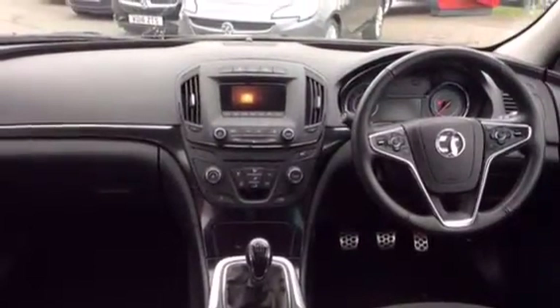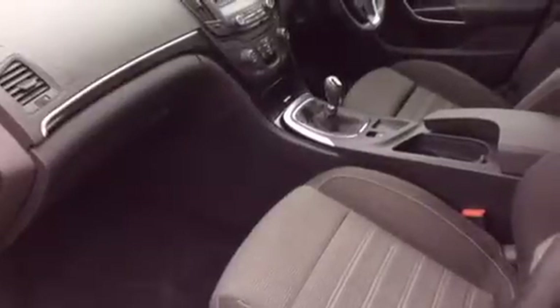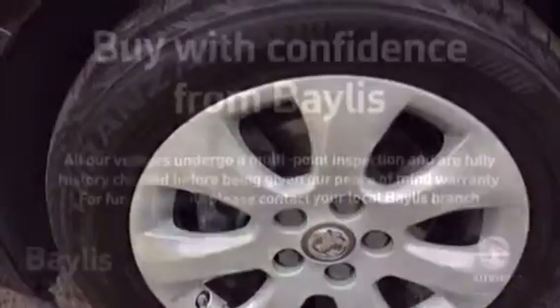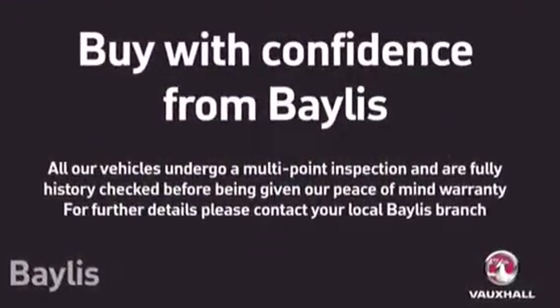Other features on this car include Bluetooth with USB connection, DAB digital radio, automatic lights, electric front windows, air conditioning and alloy wheels. For any more information please call 014 52 526 711.